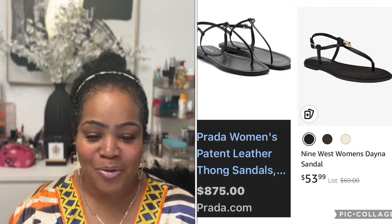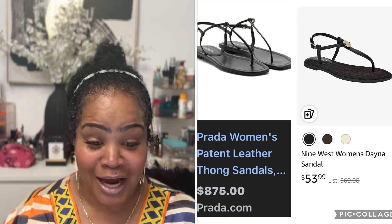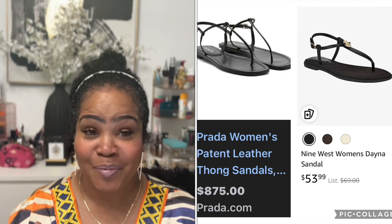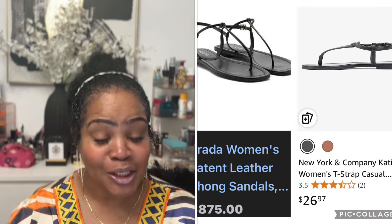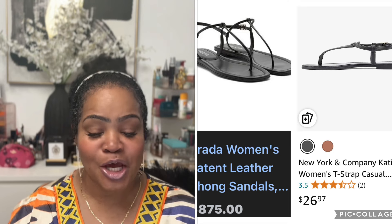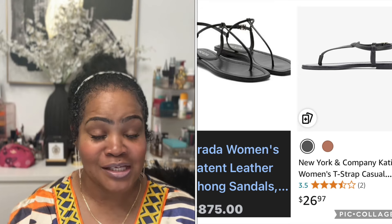Next item is another Prada item — the Women's Patent Leather Thong Sandal. Prada wants $875. Amazon has two very similar pairs: the first is by 9 West, the Women's Dana Sandal for $53.99, and the second is by New York and Company, the Katie Women's Sandal for $26.97. So you have two dupes that can replace the Prada thong sandal.